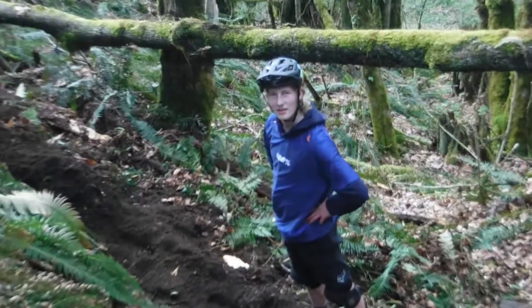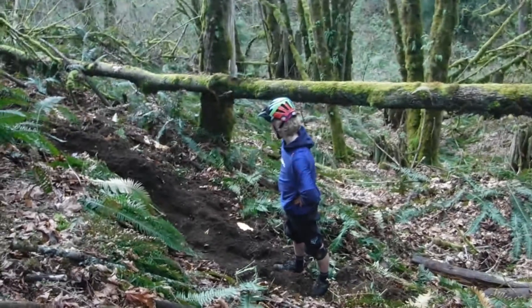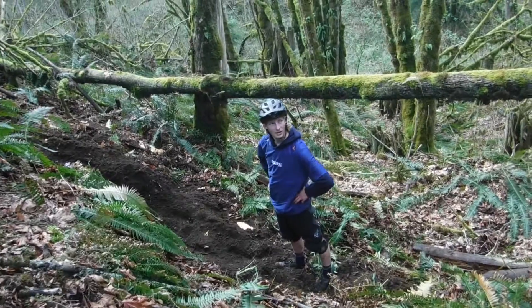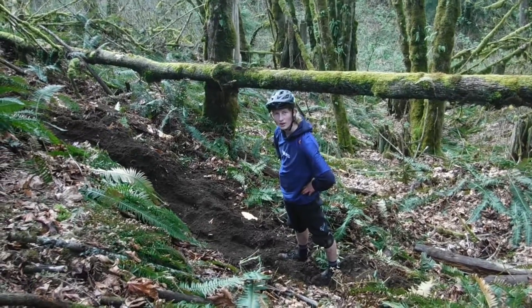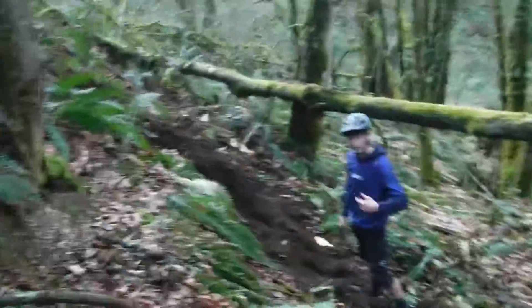So boys, welcome back. We've done a little bit of digging and we've come up with two really cool lines so far. I think we're going to pretty much just about call it here, but let's have our ride with Pop. If you want to come down here, you can have a look at this line.